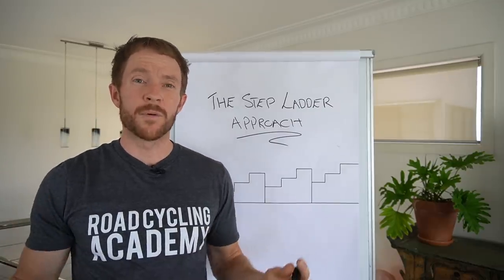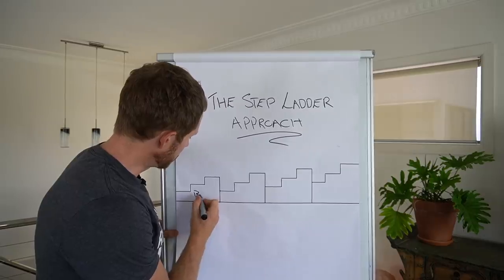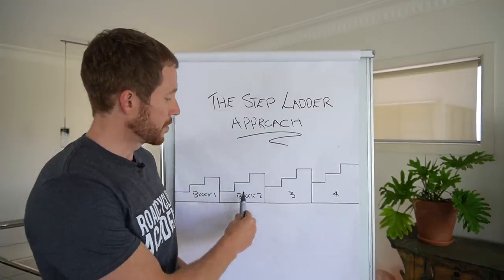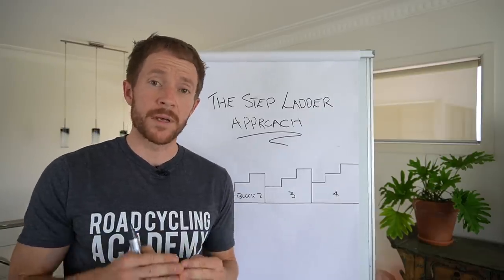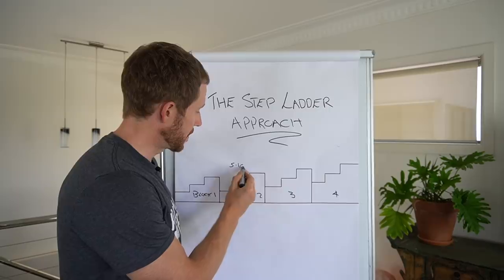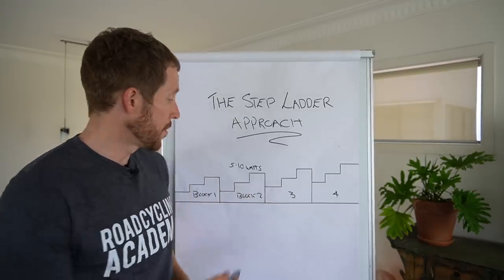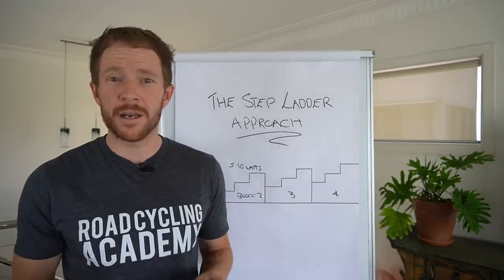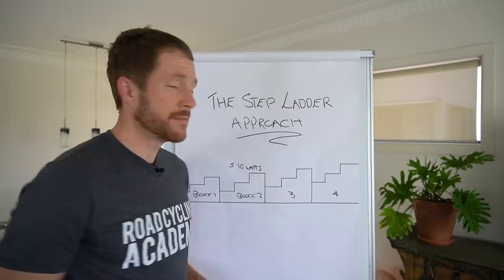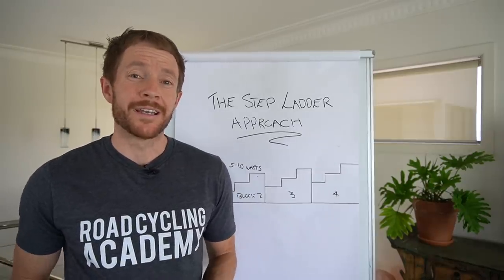You might ask: if I'm building base fitness, how does it progressively get harder if the volume is exactly the same? Let's call this block one. When we move to block two, you're still building base fitness, so how do we make it a little more difficult? In block one, you're starting at the bottom end of zone two. As the blocks progress, you might increase by maybe five to ten watts while building base. You might also, in the third week on your longer ride on Saturday or Sunday, increase it by half an hour to an hour. So in your big week you might do ten and a half or eleven hours, then twelve, then thirteen or fourteen hours — gradually increasing the wattage as well. We're progressively getting harder.